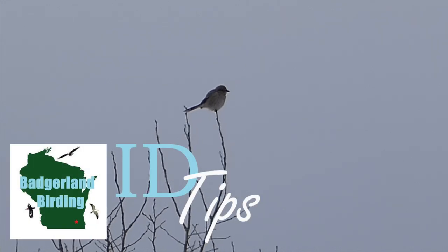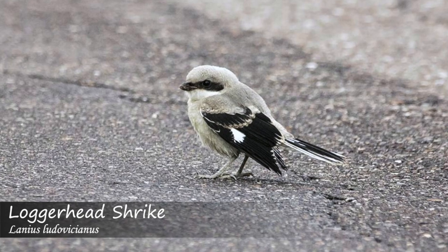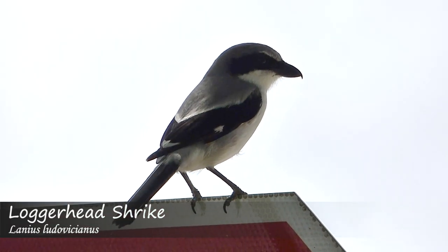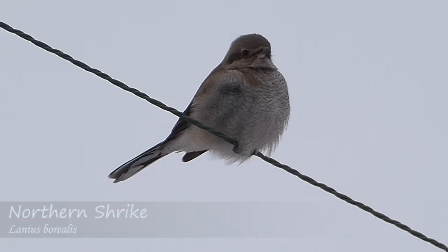Shrikes are incredibly fascinating birds. While they may look cute, they are actually quite fierce and use their sharp hooked bills to catch and tear apart prey. In North America, there are two species of Shrikes: the loggerhead and the northern.